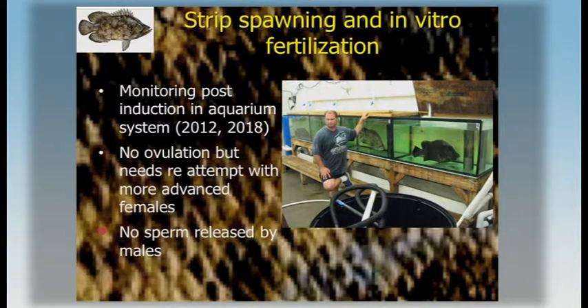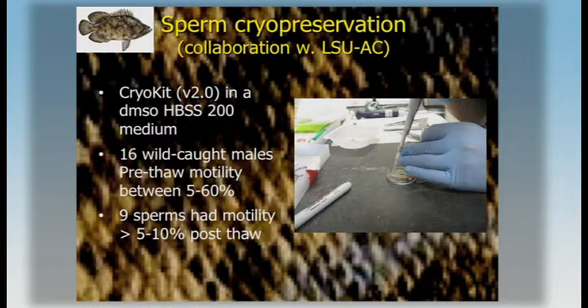In our hands, we have not found males that were actively spermiating so we could collect sperm. We started tackling that in collaboration with LSU — developing cryopreservation using their CryoKit prototype device and a relatively standard protocol with DMSO or HBSS medium. Some sperm samples had good motility — about 5 to 10 percent post-thaw — which is in the range of what's seen with other species using cryopreservation.